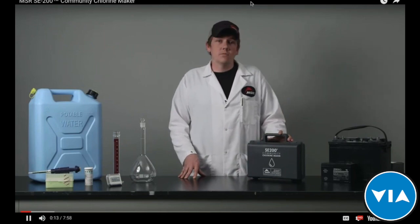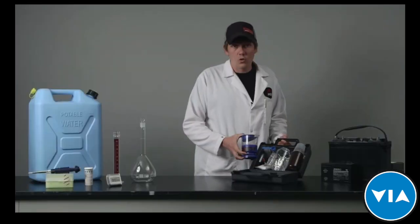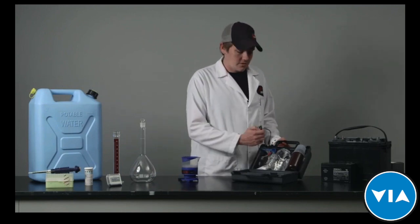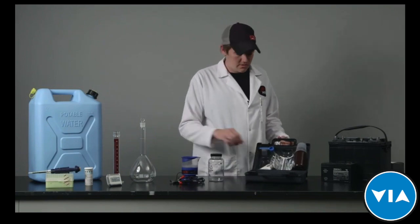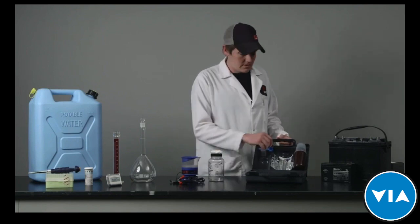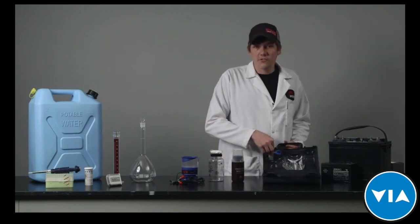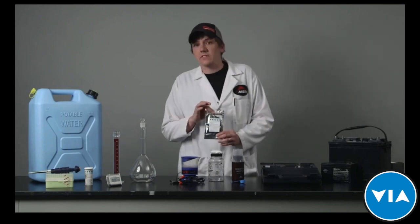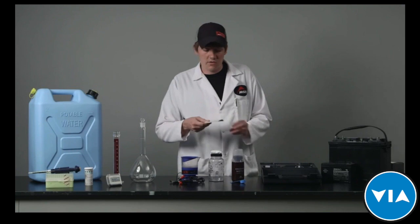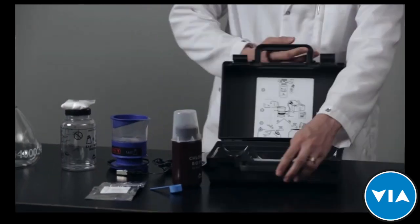Hi, my name is Zach Leeson, I'm the MSR Water Lab Manager, and today I'm going to be talking to you about the MSR SE200 Community Chlorine Maker. It comes in a little kit which includes: the electrochlorinator device, a power adapter for a 12-volt battery, a salt water solution preparation and storage bottle, a starter packet of salt for making your first solution, a chlorine storage bottle, a couple of different measuring tools for ensuring you're adding the correct quantity of chlorine, a small packet of test strips, an instruction booklet, and pictorial instructions printed on the inside of the box.